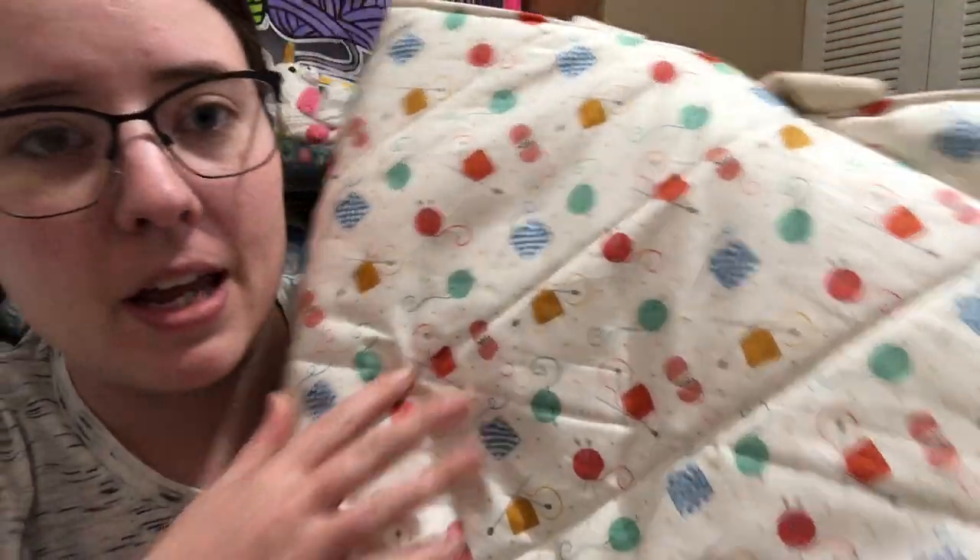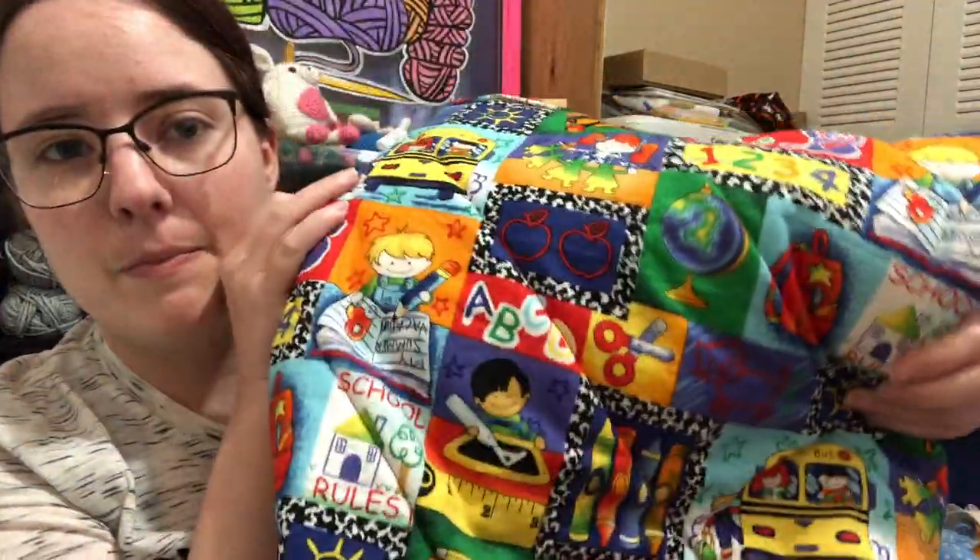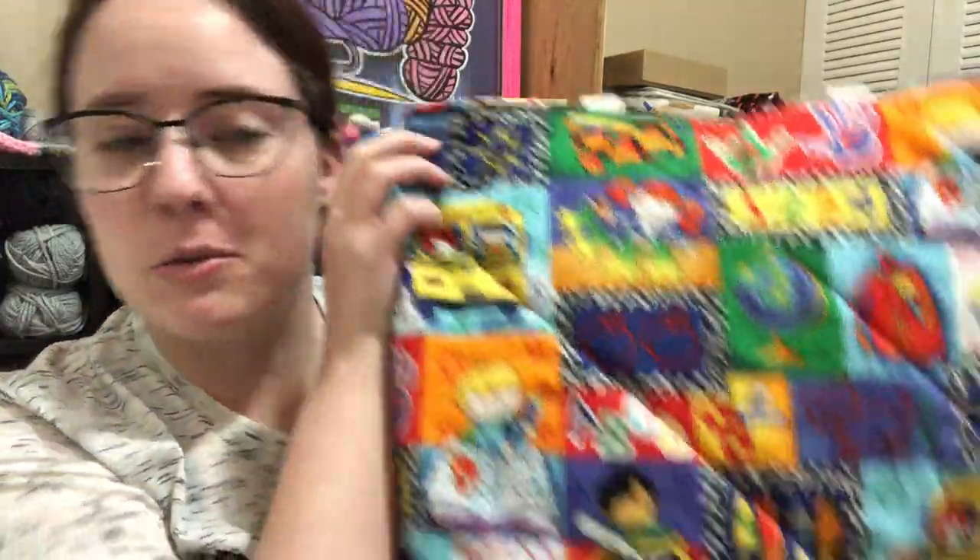And then this print has yarn balls, and the yarn balls have crochet hooks and knitting needles in them, so that's really cute. And then lastly there is the school print — I think this is really cute. This would be cute for teachers, or if you have a kid in school to put their stuff in, or even if you homeschool you could keep their homeschool things in here, or if you just like school. I always loved school — I always wanted to be a teacher.